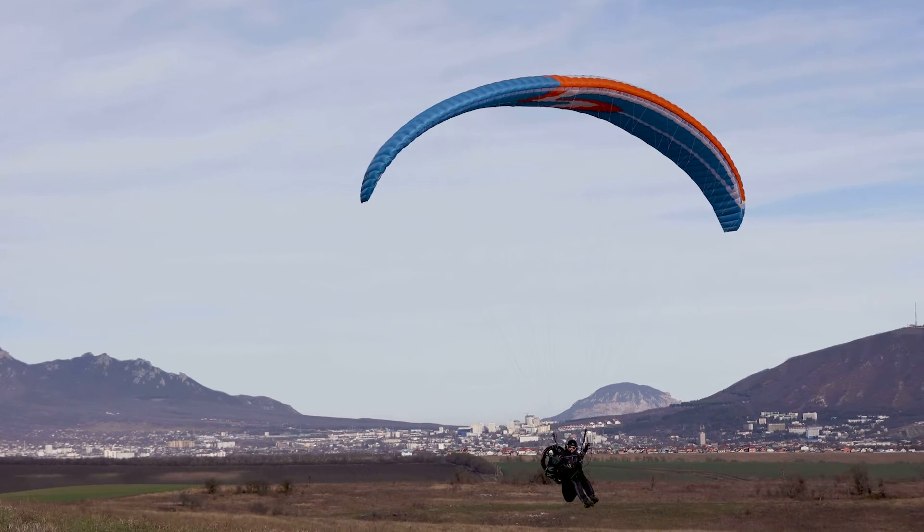Secondly, many noted that in the first video the sound of the engine was not heard. Also, you couldn't see how the pilot gets into the harness, how he gets out of it, and what landing looks like.